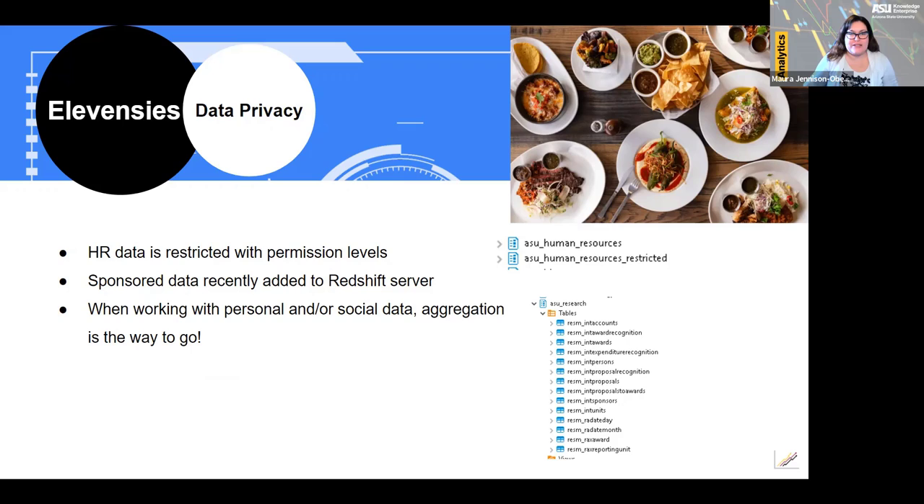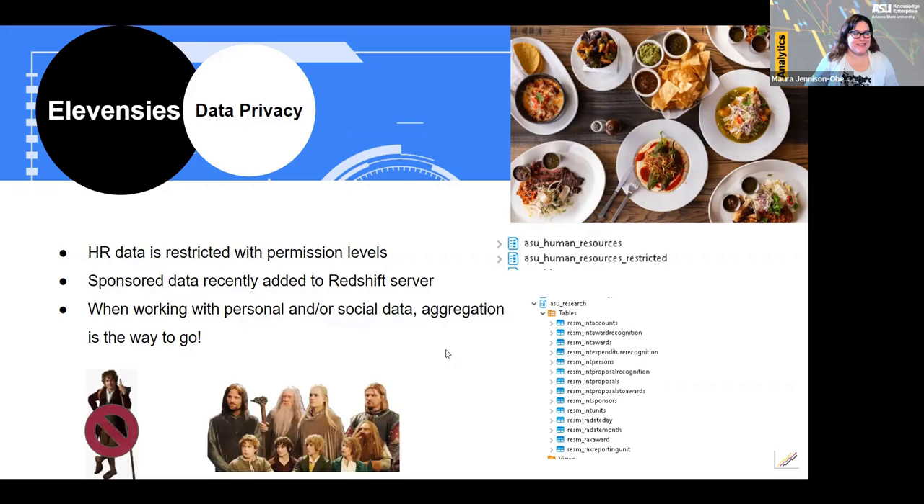One thing to keep in mind when working with demographic or sensitive data like gender and ethnicity is to view the data in aggregate so that the data cannot be tied back to a single individual. In our query, we're including IMPL ID or affiliate ID only for the purposes of cross-checking the data. The ID will not be shared in the published workbook. Focus on a group of people, not the individual.